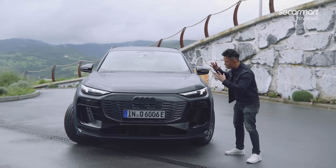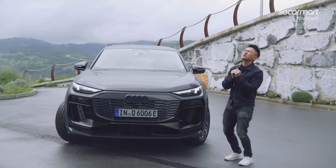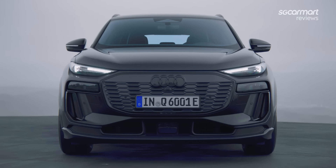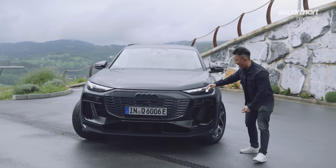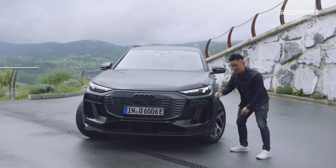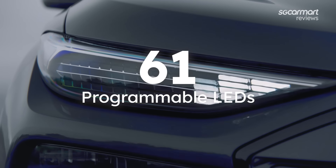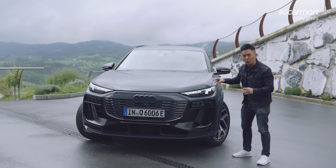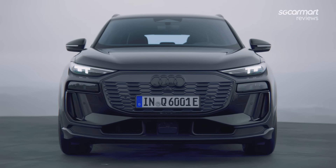First things first — how this car really looks. In my eyes, it looks superb because these LED lights are a sight to behold. What is an Audi without a light show? Audi really showcases this with the Q6 e-tron — it has 61 programmable LEDs, and you can select one of eight different designs from the inside. When you start the car, the light show begins. Super cool.